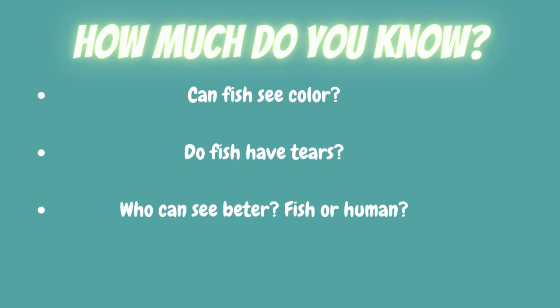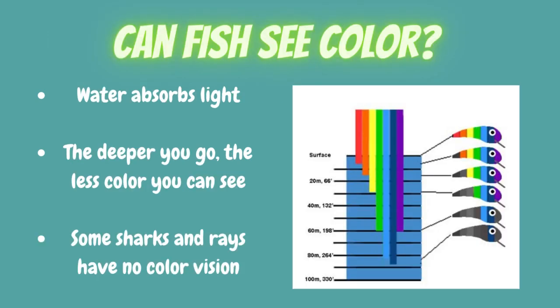To answer the first question — can fish see color? — the answer is yes. Fish live in a different light environment than us, and water absorbs light, so it will be harder for them to see color underwater. Most fish in shallow water can see more color compared to deep water fish, because the deeper you go, the less color you can see. Fish living near the water surface can see almost all colors, while fish living below 80 meters can only see up to two colors. To make it more interesting, some sharks and rays have no color vision.